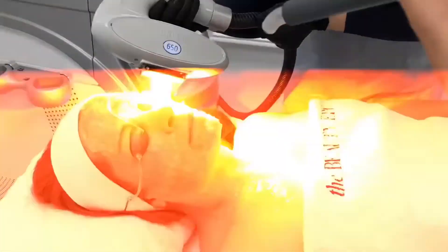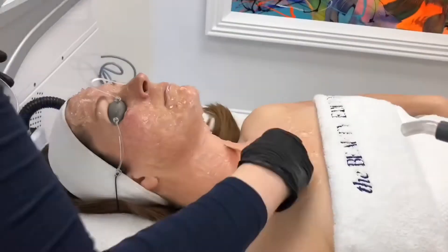The second layer of IPL uses our 650 wavelength, and this is where we're targeting texture. We are stimulating the production of collagen and elastin, which we naturally lose as we age, and you will notice the effects long after your course of treatments. Then we move on to step four.